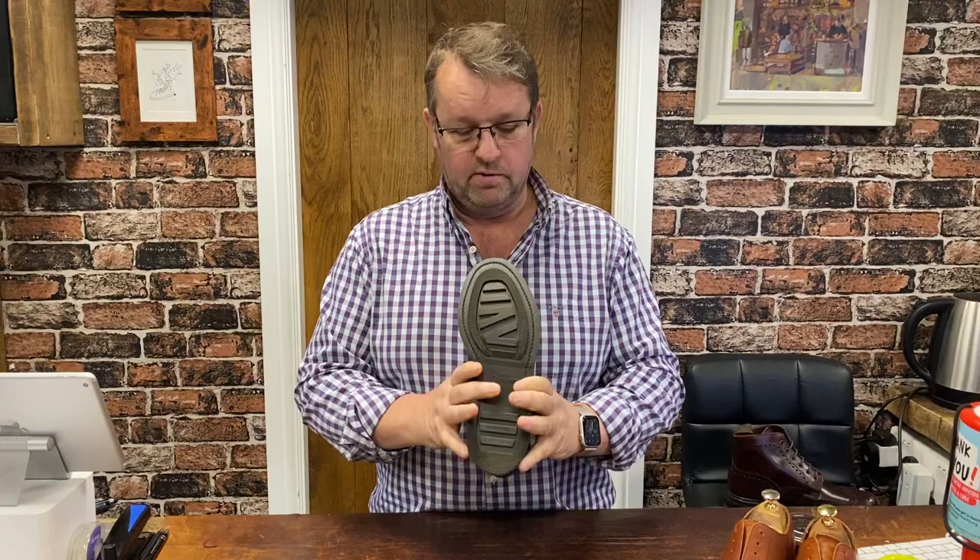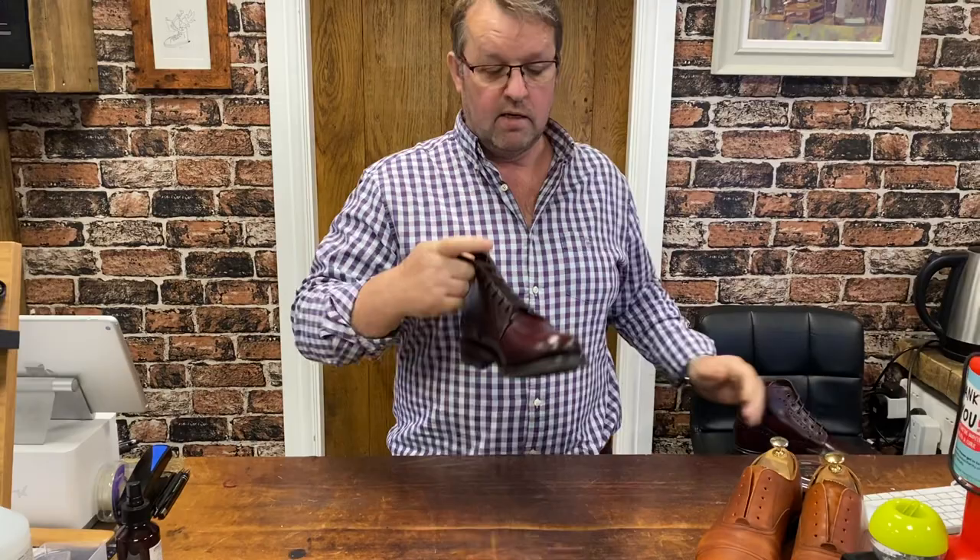The Hebden is a plain derby style on the Victory sole, which is a damn good rubber sole — hard wearing for winter, with a decent tread pattern. Being a slightly heavier country boot, it might ordinarily have a storm welt, but this is built on a flat welt, so the sole edge trim is slightly closer.